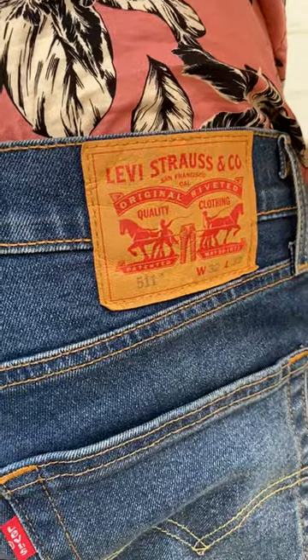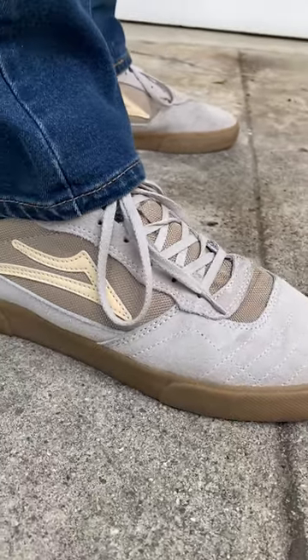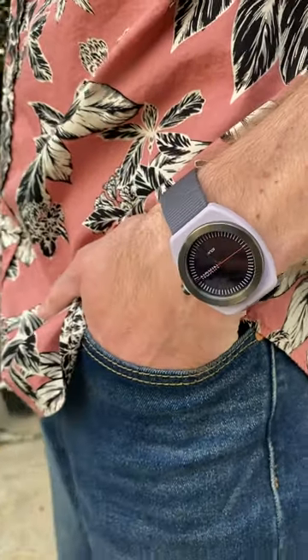With the pink floral print I chose to wear the Levi's Crazy for Blue 511 slim jeans, my Lakai Cambridge skate shoes, and my Nixon solar powered light wave watch.